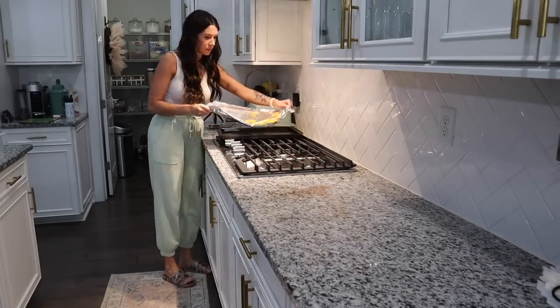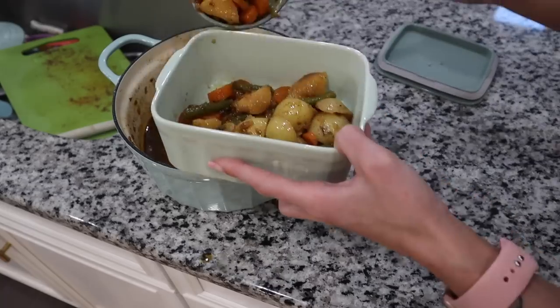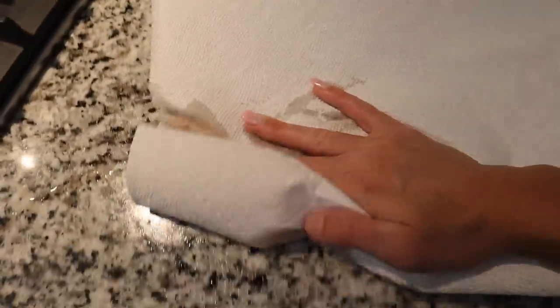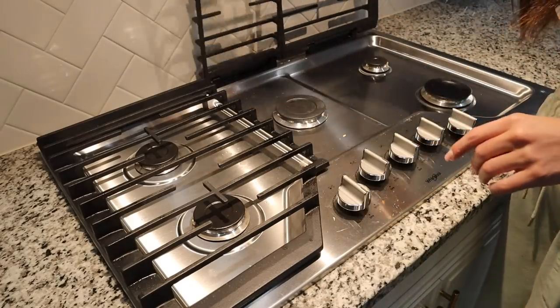Dinner tonight — we had pork tenderloin in the Dutch oven. If you guys saw our last 'what's for dinner' video, you can get the recipe from there. Now I'm wiping up the counters because that pork tenderloin was so juicy, all of it leaked out onto the counter and I didn't realize until I started to clean up.